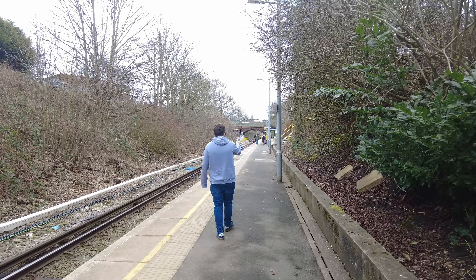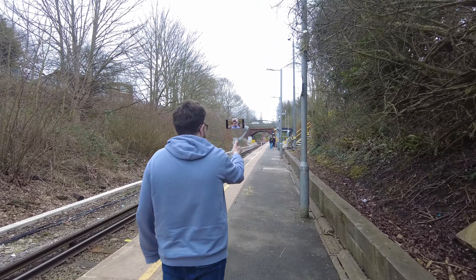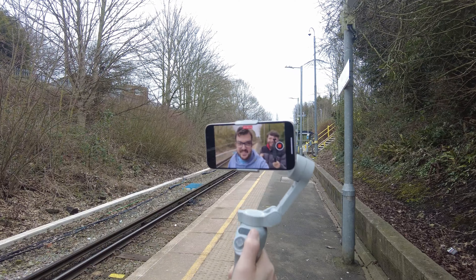We have picked up somebody — one Joel Hardy. Hello! Hello.